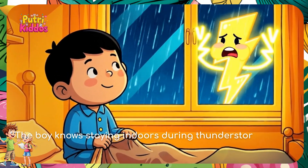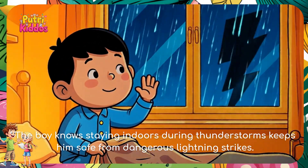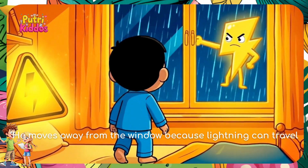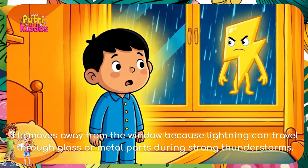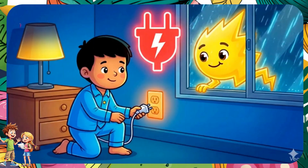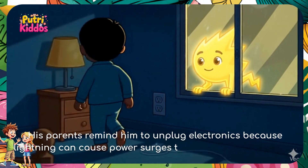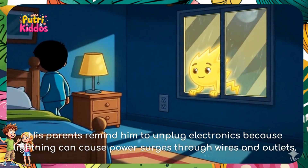The boy knows staying indoors during thunderstorms keeps him safe from dangerous lightning strikes. He moves away from the window because lightning can travel through glass or metal parts during strong thunderstorms. His parents remind him to unplug electronics because lightning can cause power surges through wires and outlets.